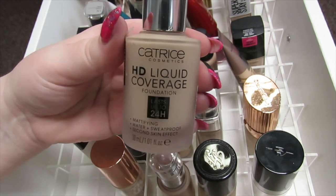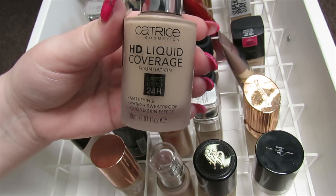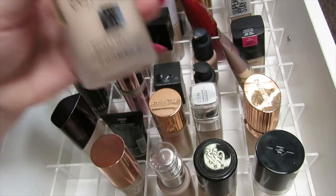Let's start with the Katrice HD Liquid Coverage Foundation. I really like this. For reference, I used to have dry skin and now it's more like combo, so I get quite oily in the T-zone in the hotter months. This is really nice — it is a matte foundation but it doesn't feel too heavy on my skin, and it's really good coverage, so I'm going to be keeping this one.